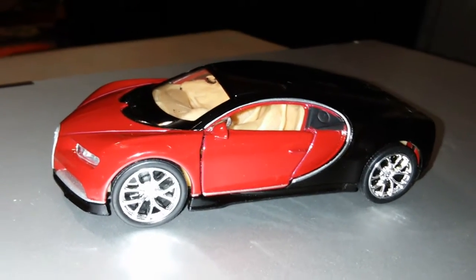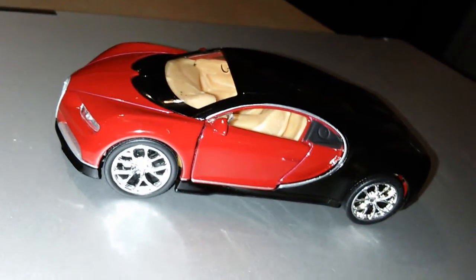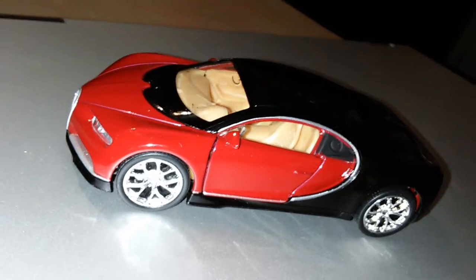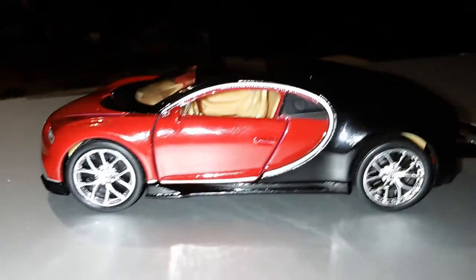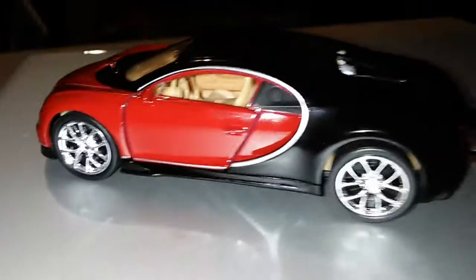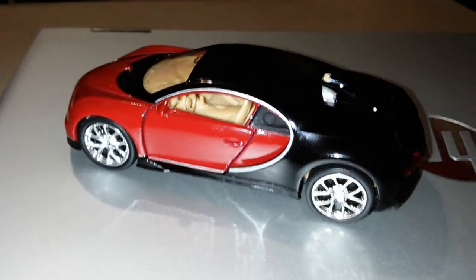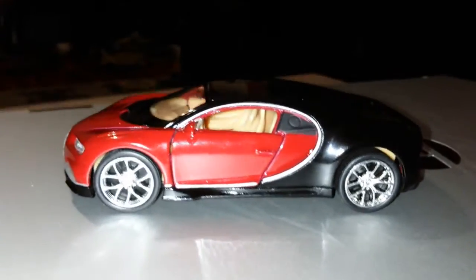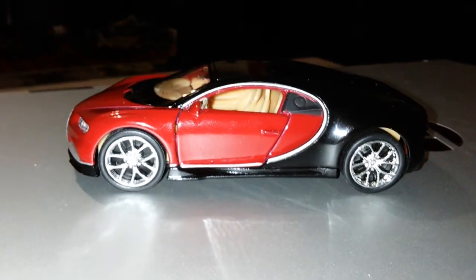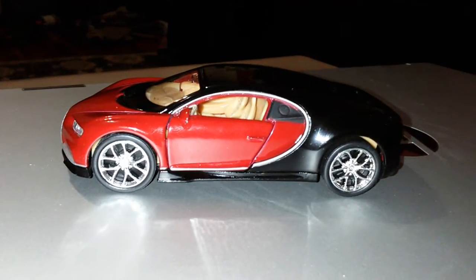Look at that — freaking sexy, super sexy red, man. Red hot. Absolutely gorgeous. Well, there you have it: my new addition to my collection, this beautiful Bugatti Chiron.